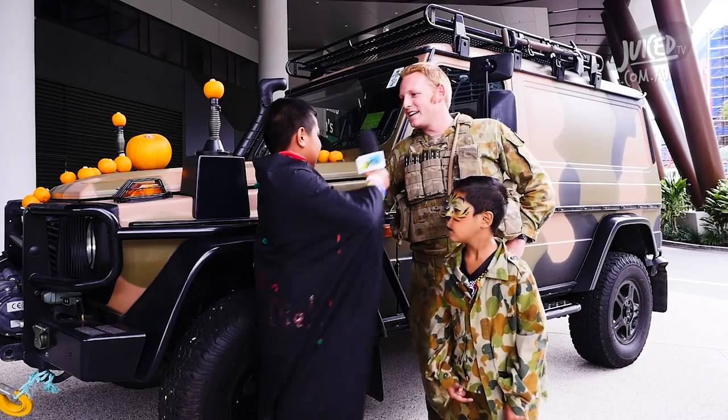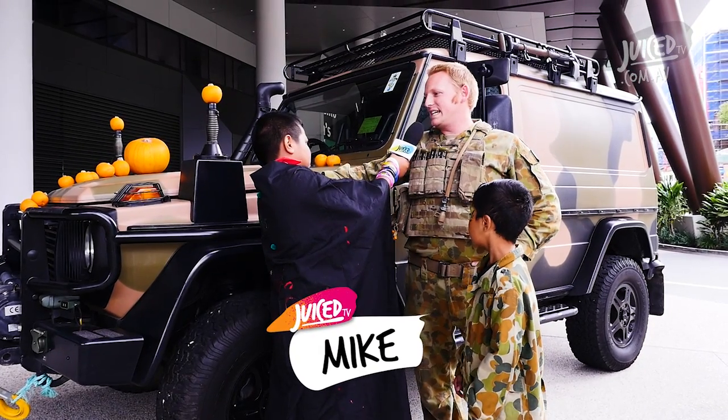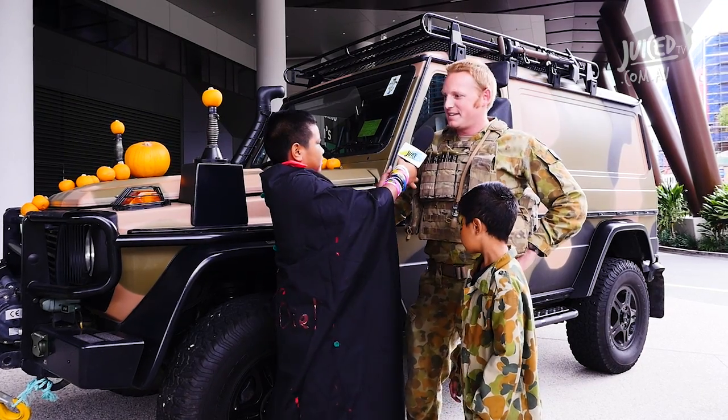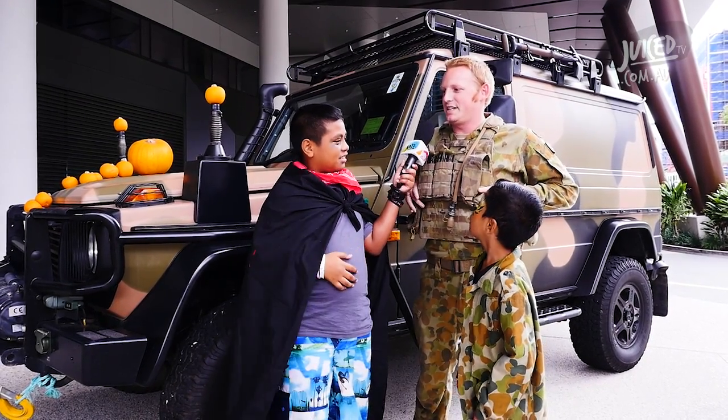Is this your truck? Yeah, this is my truck. This is a Mercedes G-Wagon. We use this to drive outfield in the Army and do all sorts of four-wheel driving and activities in.